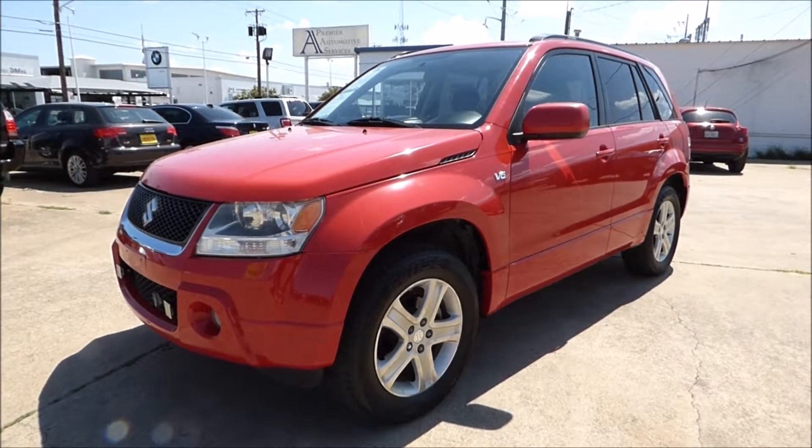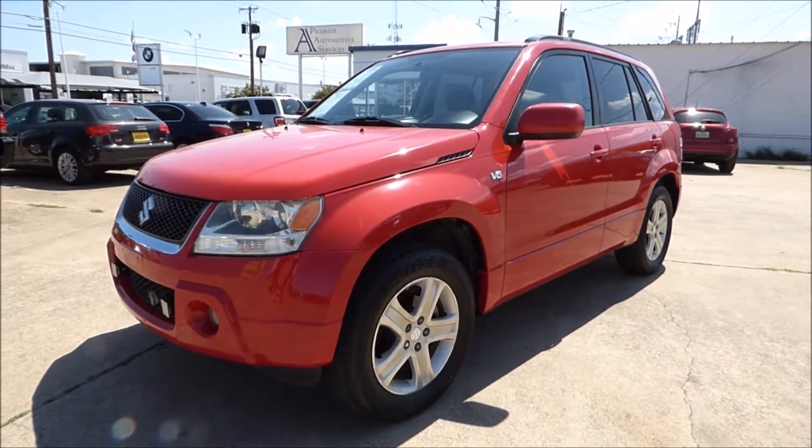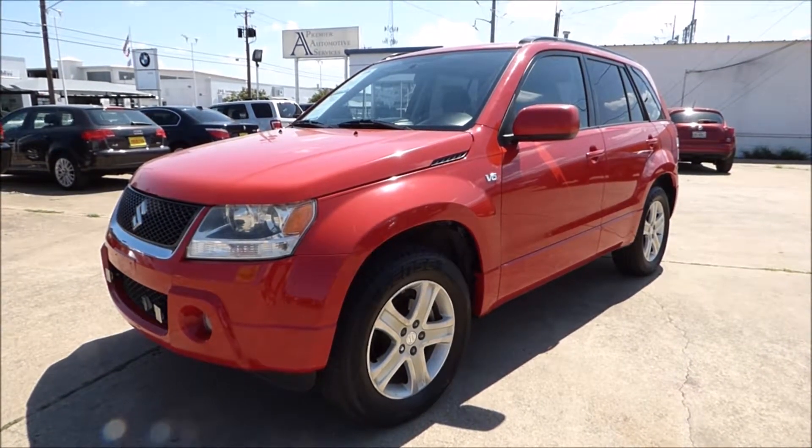Hurdle Auto Group is pleased to offer this really sharp looking 2007 Suzuki Grand Vitara Luxury 4x4 SUV for sale right here in Fort Worth, Texas.